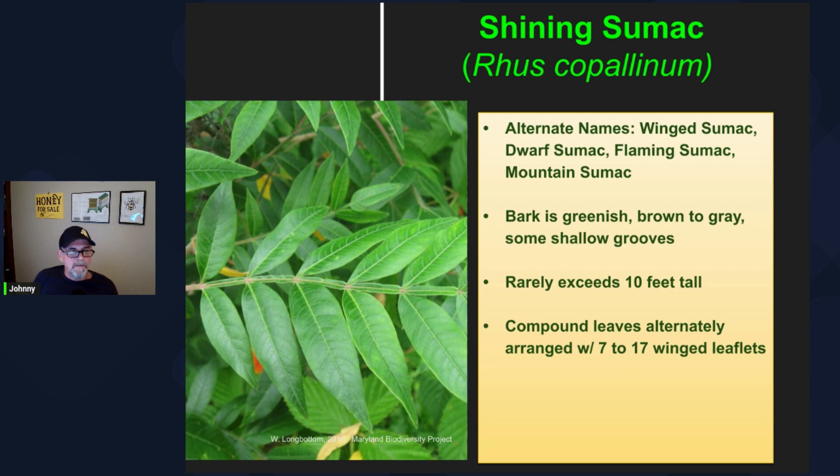As we mentioned earlier, the leaves are compound. You're going to generally have between 7 to 17 leaflets on the rachis. The rachis — the section of stem that connects the leaflets together — has a winged section, as you can see here in this photo, and that makes the shining sumac the easiest to identify. You can tell at a very quick glance it's not poison sumac.